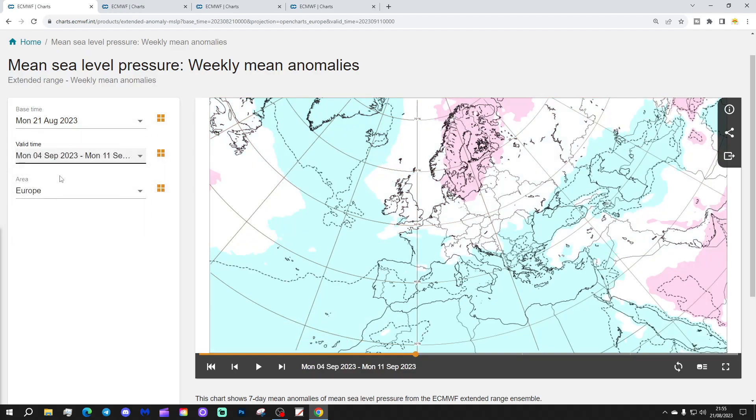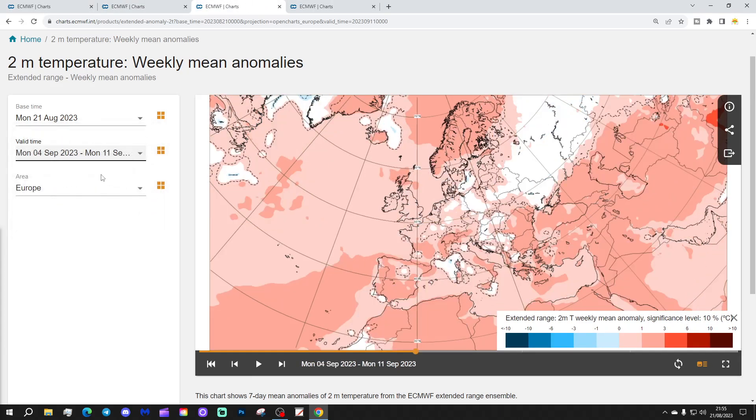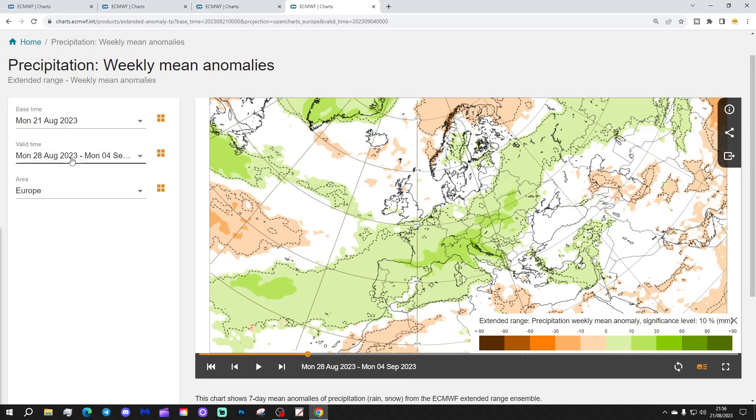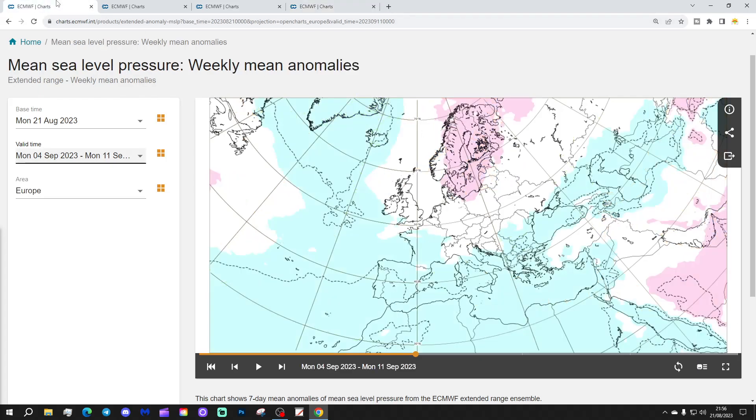Week 3 will be the 4th to the 11th of September. Some higher pressure is beginning to set up towards Scandinavia, into the Scandinavian high-pressure area in the Atlantic, and into southern and southwestern parts of Europe. The 500 millibar heights show an area of above-average heights beginning to develop across northern parts of Europe, possibly starting to see the Atlantic influence weakening. Temperatures warm up, going above average in many parts of Europe. Near-normal on the far eastern side, but much of the north, west, central, and southern parts of Europe are generally having a warm-up. Precipitation shows a very weak signal by this point — drier where the Scandinavian high is, still quite wet in the North Atlantic, but otherwise a very weak signal for precipitation by week three.